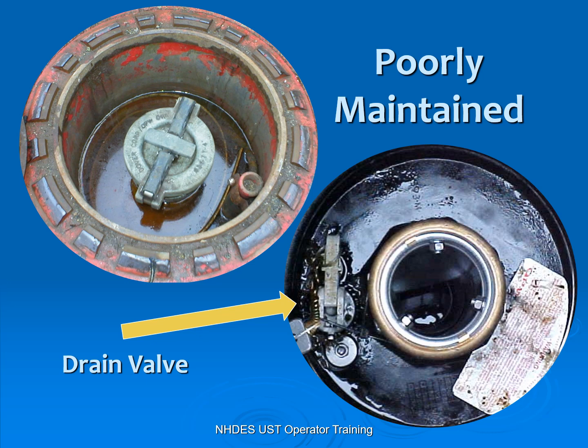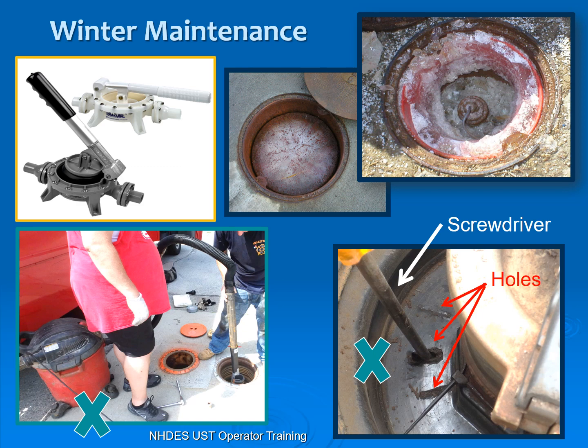Drain valves: for gasoline, we require that drain valve to be either permanently plugged or replaced, but for heating oil, we do not. Be aware that in good old New England, you get a lot of sand and salt in the winter and it gets into your spill bucket. If you open that valve and get a little sand and grit in there and go to close it, it doesn't close and stays open 24-7, blowing vapors out into the atmosphere. You may want to replace it or take it out and clean it, because most likely it may be plugged up.